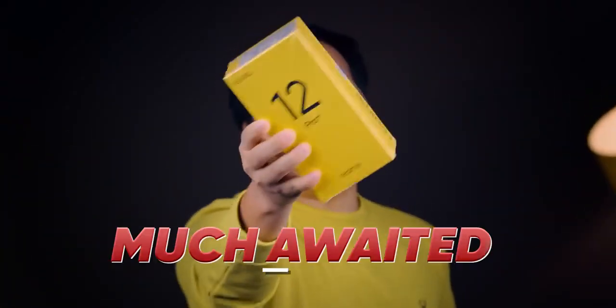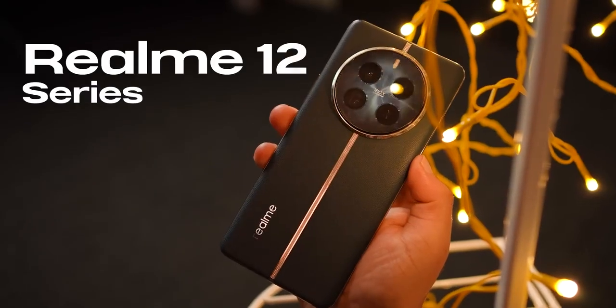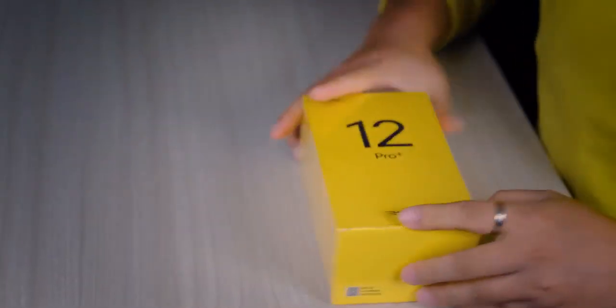Realme! The much-awaited Realme 12 Pro Plus 5G is coming. For those who don't know, Realme is popular in the number series, especially in India. What new features does the Realme 12 Pro Plus bring this time? I am very excited to open this.